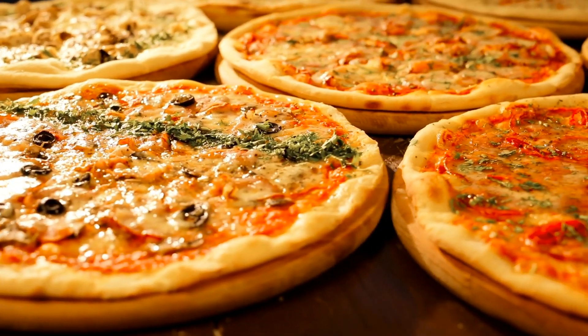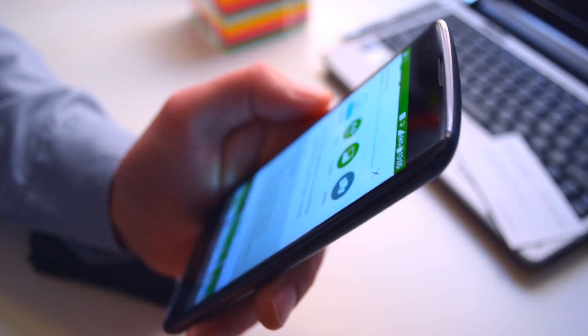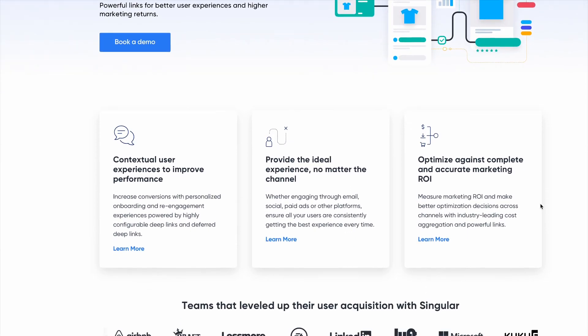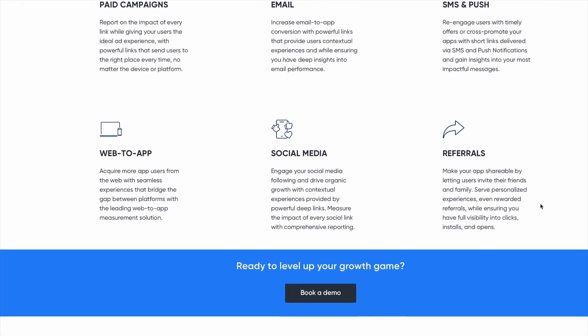First it hits Singular servers saving just what the user wants — in this case pizza. Then it takes users to the App Store or Google Play to get the app. When they install your app and open it, your app knows to check with Singular for context. It gets pizza and boom, brings people to the pizza place in your app. Simple, fast, seamless. That's deferred deep linking.